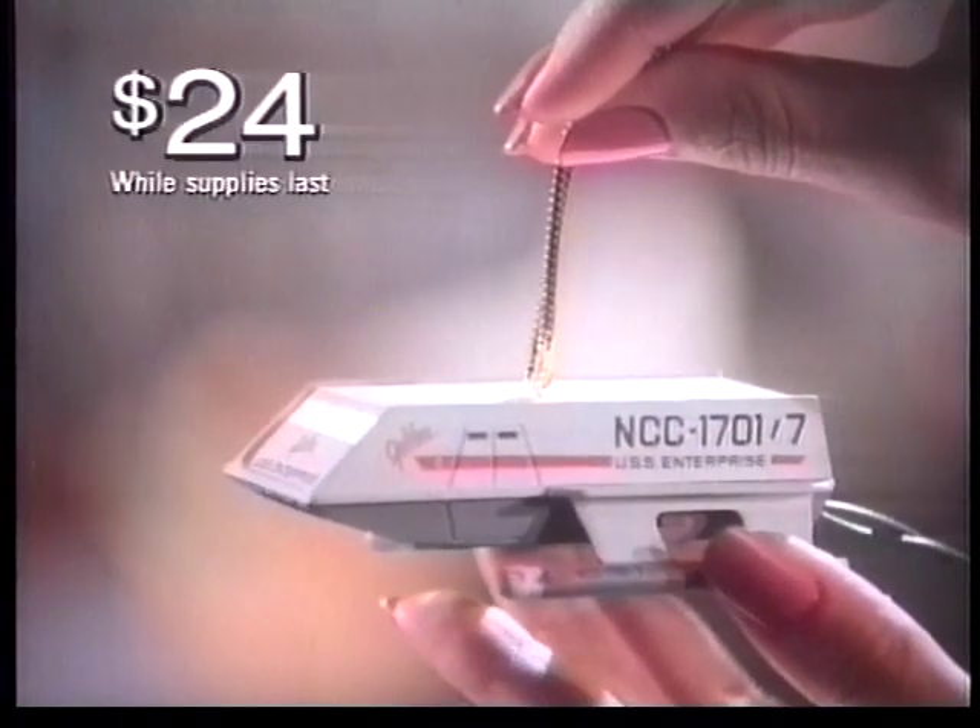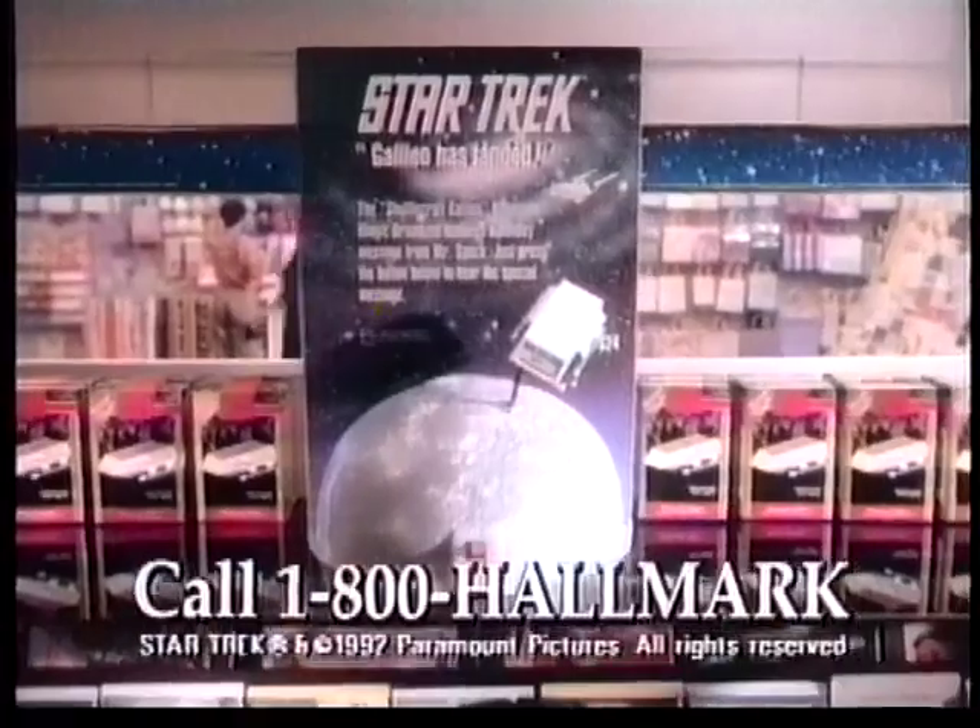Shuttlecraft 2 Enterprise. Spock here. Happy Holidays. Live long and prosper. Fascinating. For a store in your sector now carrying the Star Trek ornament, call 1-800-Hallmark.